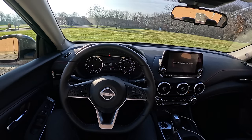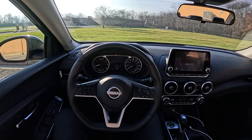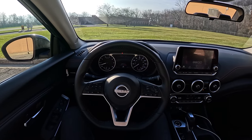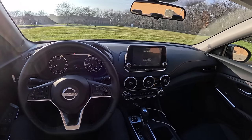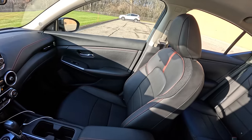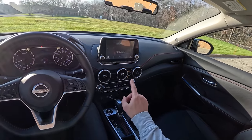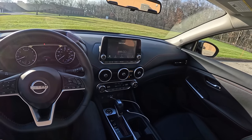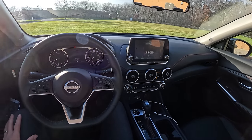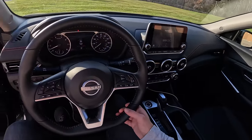Hey guys, today we're driving the 2024 Nissan Sentra SR. Nissan has made a few changes for a mid-cycle refresh — they've updated the front and rear bumpers, headlights, added some features in the interior, and improved fuel economy, as well as given us an updated continuously variable transmission. Let's walk you around the Sentra, talk about what it's been like to live with this week, and then take it for a drive and give you some driving impressions.